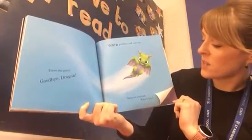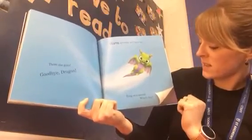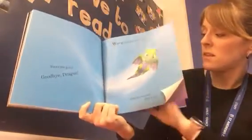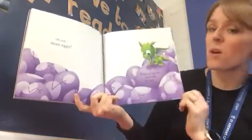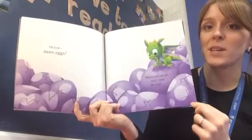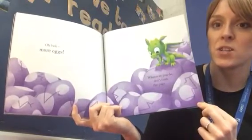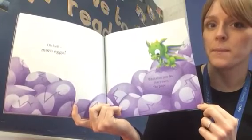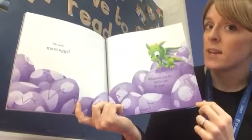Wave goodbye and turn the page — oh, hang on a second. What's this? Oh look, more eggs! Whatever you do, don't turn the page. Should I stop there? Would you like me to turn the page so you can have a see? Shall I?